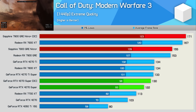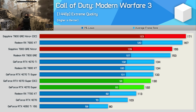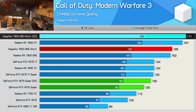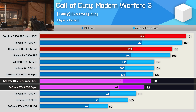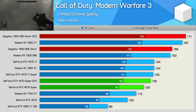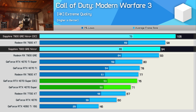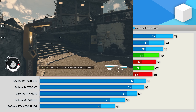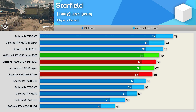First up, Call of Duty Modern Warfare 3, where we're seeing some rather big gains when manually overclocking the 7900 GRE — jumping up from 155 FPS to 171 FPS on average at 1440p, an impressive 10% gain on a model that's already factory overclocked. The RTX 4070 Super saw a 7% uplift through overclocking, a very typical result for modern GPU overclocking. Then at 4K, we're seeing a slightly more significant 13% uplift for the manually overclocked GRE, while the 4070 Super once again gained 7%. Those margins don't always translate to other titles, and Starfield is a great example of that.